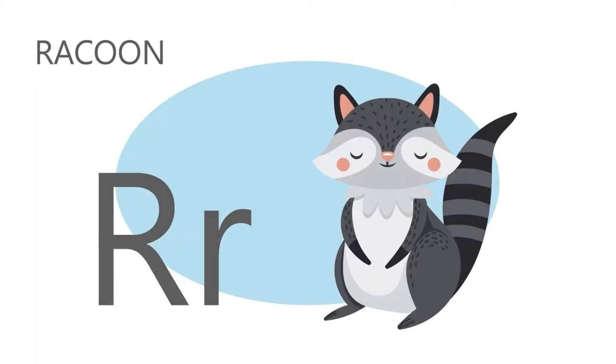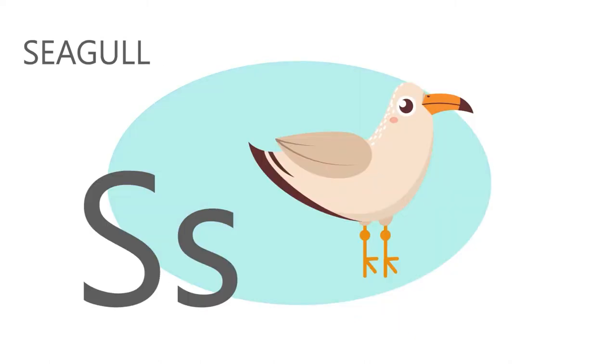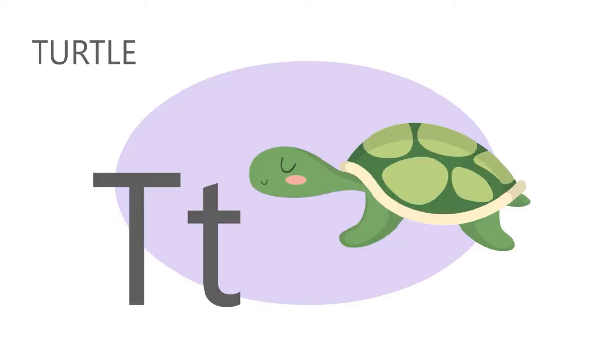R is for raccoon, r, r, raccoon. S is for seagull, s, s, seagull. T is for turtle, t, t, turtle.